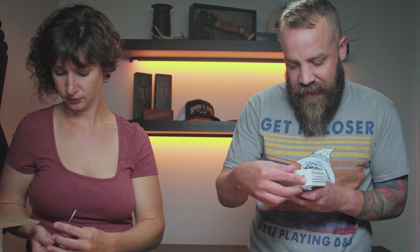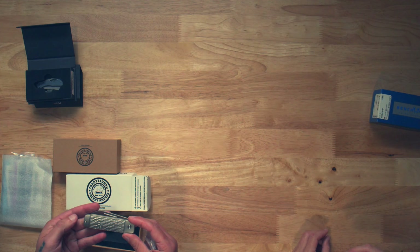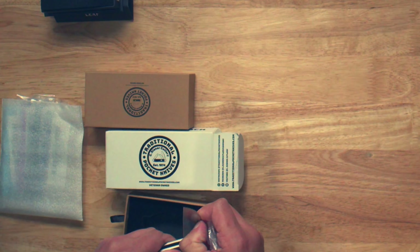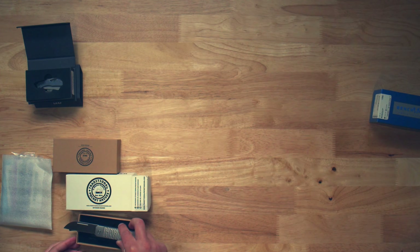Ohio River Jack — traditional pocket knives. Is that jigged titanium? That's what it looks like. Yeah, it is. Snappy. Interesting combination of old and new.